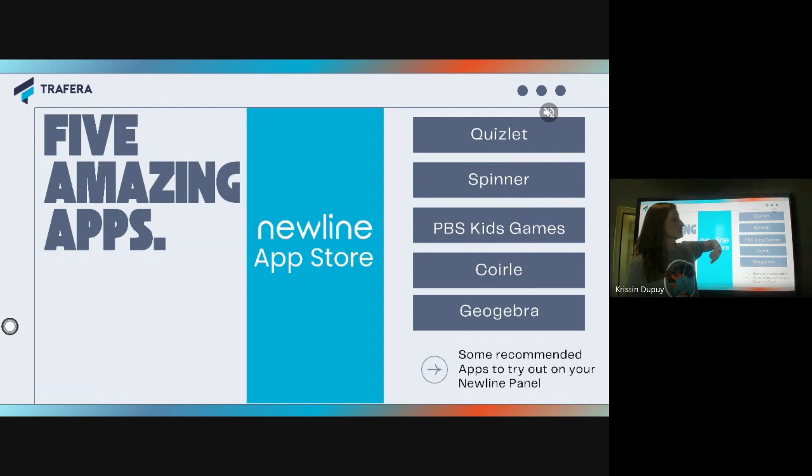I use Quizlet, Spinner, PBS Kids Games — there are two different PBS Kids but I prefer the games one — and then COIRLE, which is a cool engagement app, and GeoGebra. I'm just going to show you them in real motion and hopefully you'll be able to take what I tell you today to go dive into them yourself.